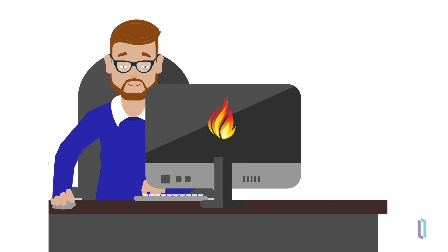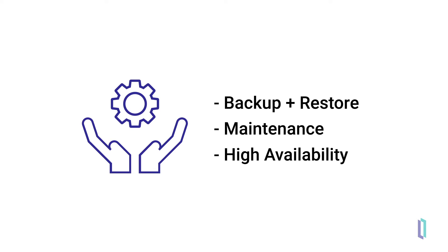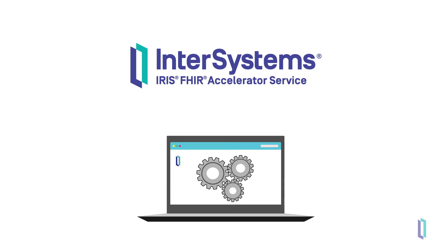With this service, developers don't need to set up and manage the infrastructure of a FHIR server, so they can focus instead on building their apps. With a few simple clicks, users can deploy the FHIR Accelerator Service on popular cloud providers, such as Amazon Web Services. Since the FHIR Accelerator Service is fully managed by InterSystems, developers don't need to worry about infrastructure concerns — including backup and restore, maintenance, and high availability — and can instead focus on considerations related directly to their apps, with a reliable solution for storing and retrieving patient data as FHIR resources.